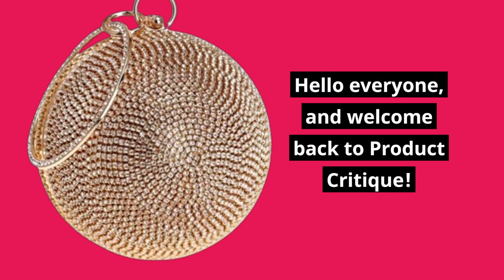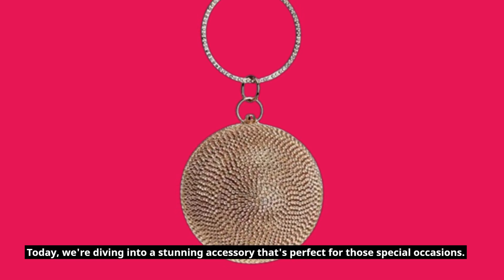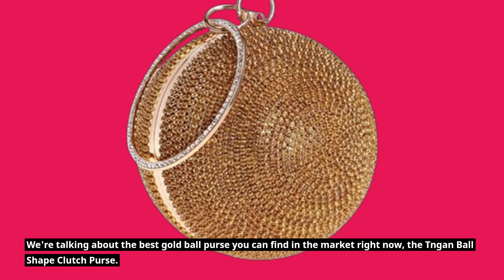Hello everyone, and welcome back to Product Critique. Today, we're diving into a stunning accessory that's perfect for those special occasions. We're talking about the best gold ball purse you can find in the market right now, the Tiangan ball-shaped clutch purse.